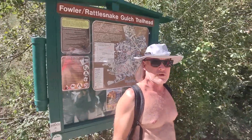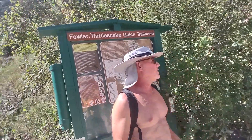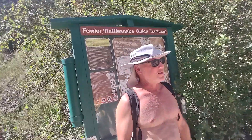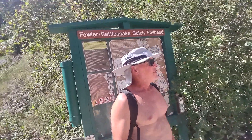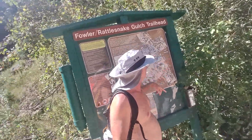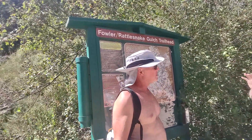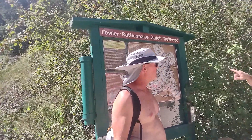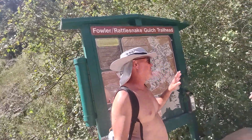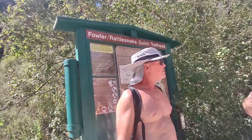The local warns us about rattlesnakes on this trail. He mentions they had one in their campsite at Cheyenne Mountain a couple weeks ago — one was in their bear box after dark. He gives us directions: take Rattlesnake Gulch, which is about 400 yards from here, make a right turn at the sign, and it's about two and some change miles up to the Continental Divide — roughly a five-mile round trip.